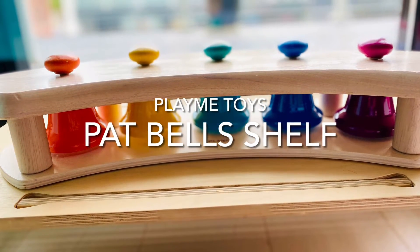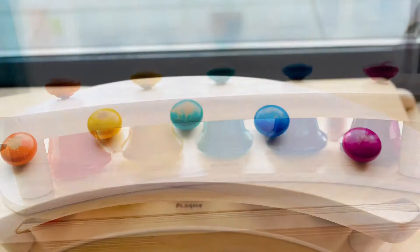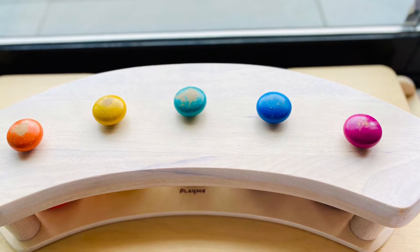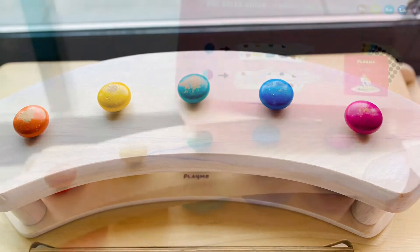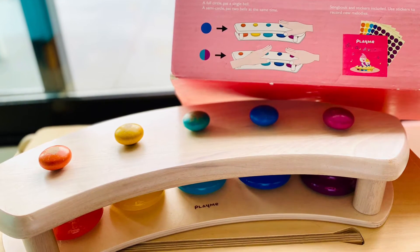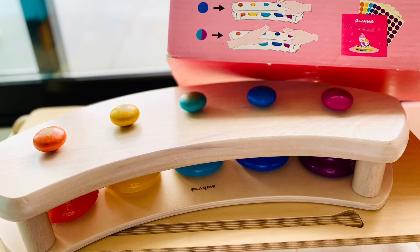Pet Bell Shell by Play Me Toys. Why I love this toy: one, the sound each of the bells produce — a sound that's vibrant, loud, clear, and purely magical. The five bells are set in a pentatonic five-note octave ascending scale and sound lovely regardless of how we hit them.